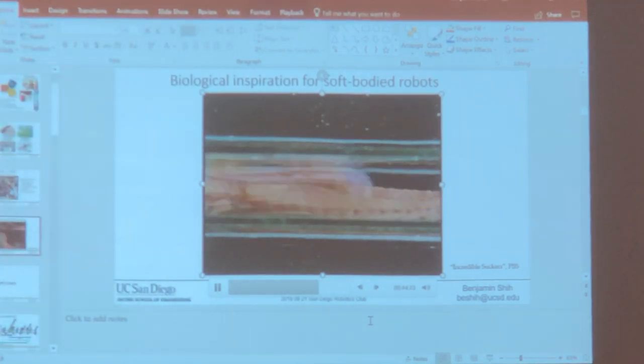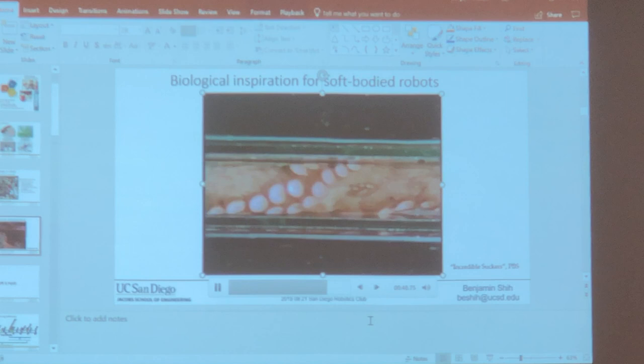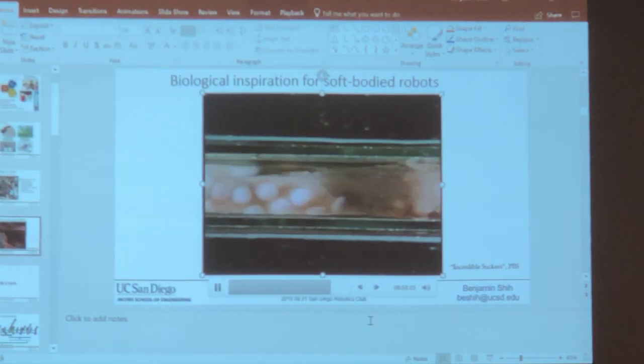Audience: Would you consider Baymax a form of soft robotics? Yes, absolutely. I have a picture of that later, so definitely.